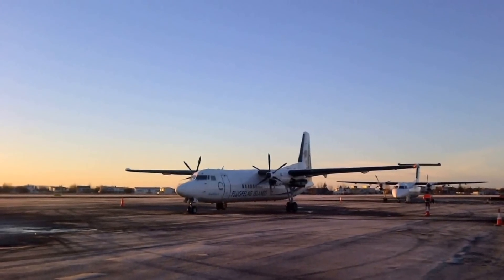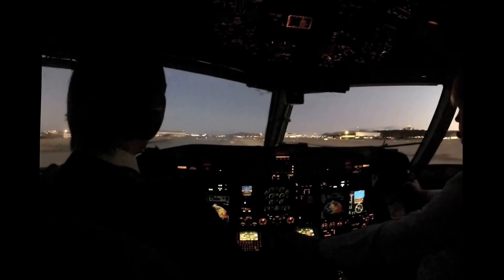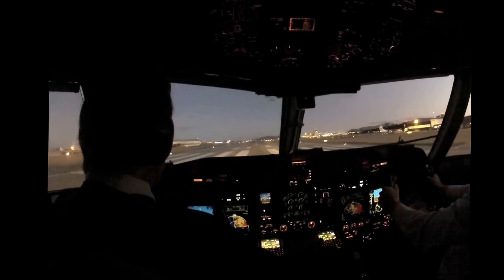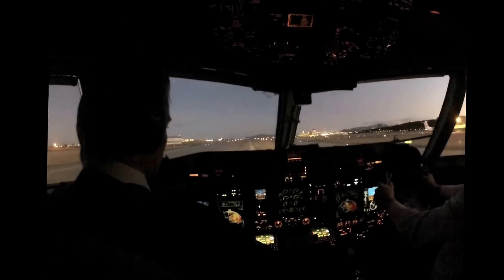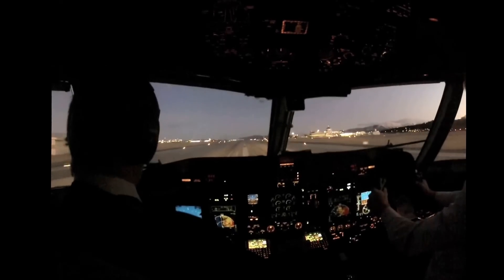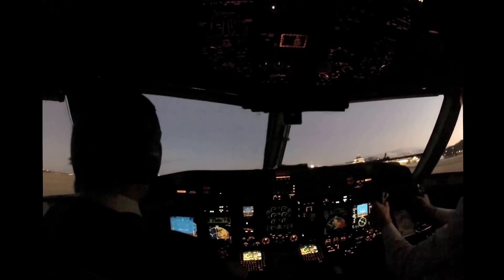Air Iceland flies two Bombardier Q200s and six Fokker F50s on routes within Iceland and to Greenland. The pilots demonstrated features of the upgrade to Aviation Week sitting in the jump seat on a flight from the carrier's home base in Reykjavik to Ísafjörður, a fishing village in the northwest quadrant of the island nation, on the morning of December 17.